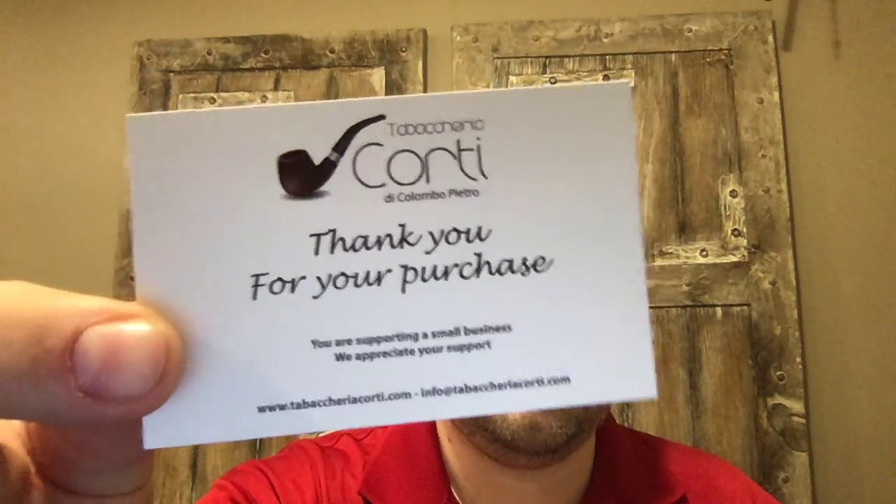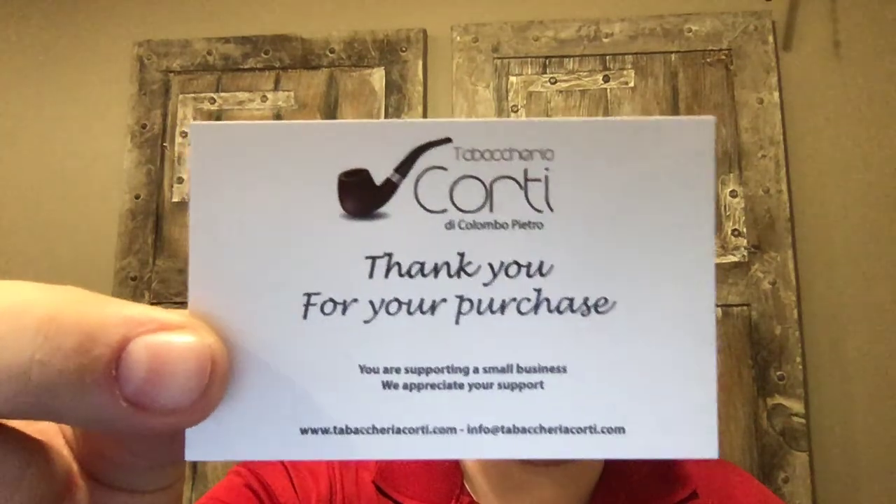To say that I am shocked, thankful, and grateful is an understatement. I cannot thank Luca and the team over at Tabacaria Corti enough. They send me this nice little card every time I buy something, and I will put the link to their website in the description. They have, by far, the best selection of Castello pipes I have ever seen. Every single time I order something, they give me a little surprise.